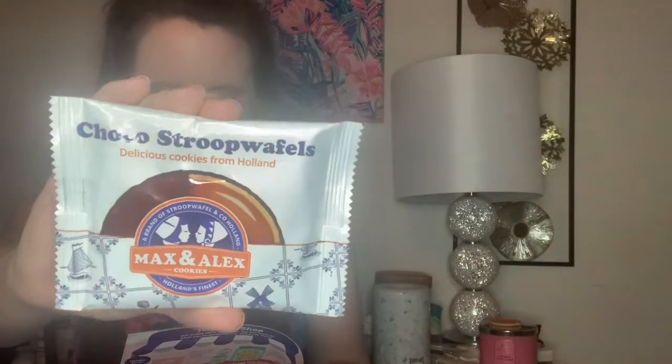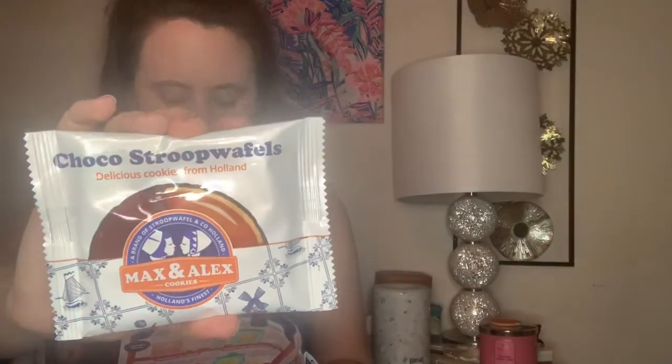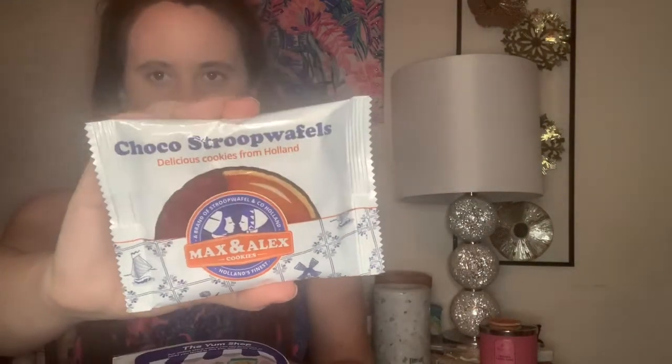And of course we end with another Stroopwafel — this is a milk chocolate and caramel Stroopwafel. The Dutch classic for chocolate lovers, and I have a feeling this is a chocolate covered one, which is so exciting. You do only get one of these but better than nothing.